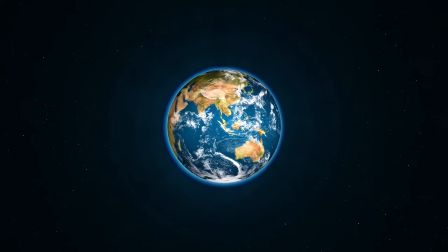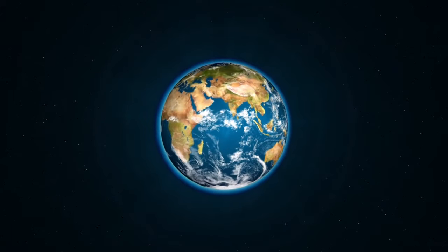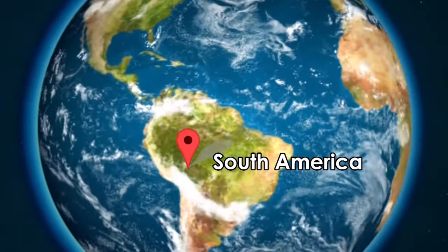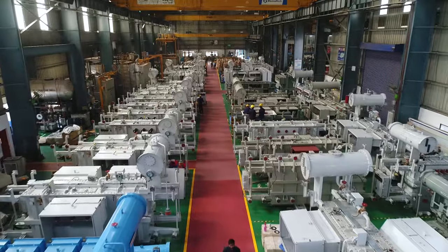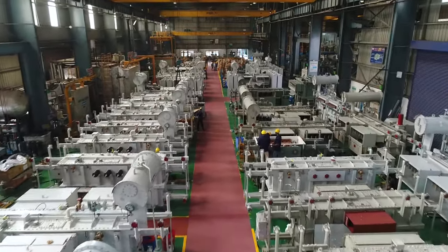Our products are supplied across the globe in around 40 countries, and we have our presence in various geographies like the Middle East, South Africa, Europe, South America, and many more. Every year, the Chakan facility produces 4,000 equivalent MVA of transformers.